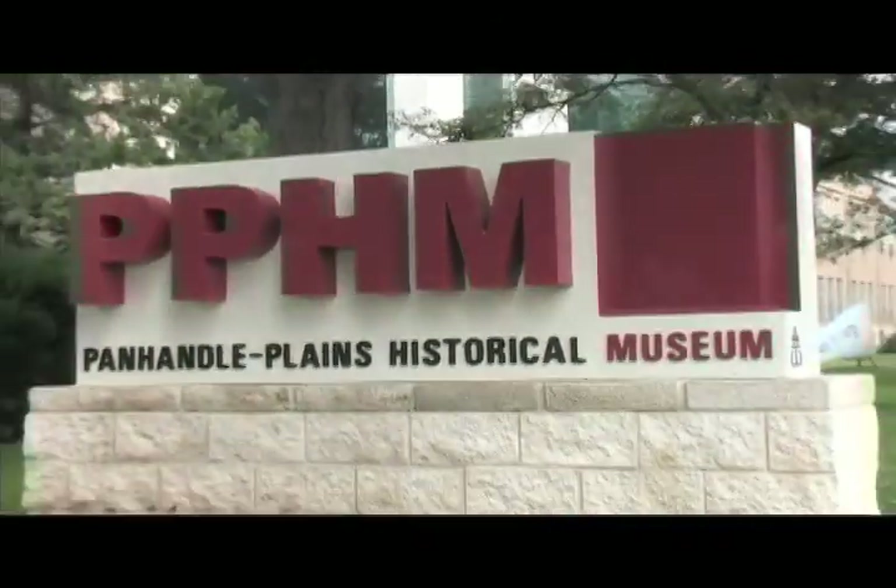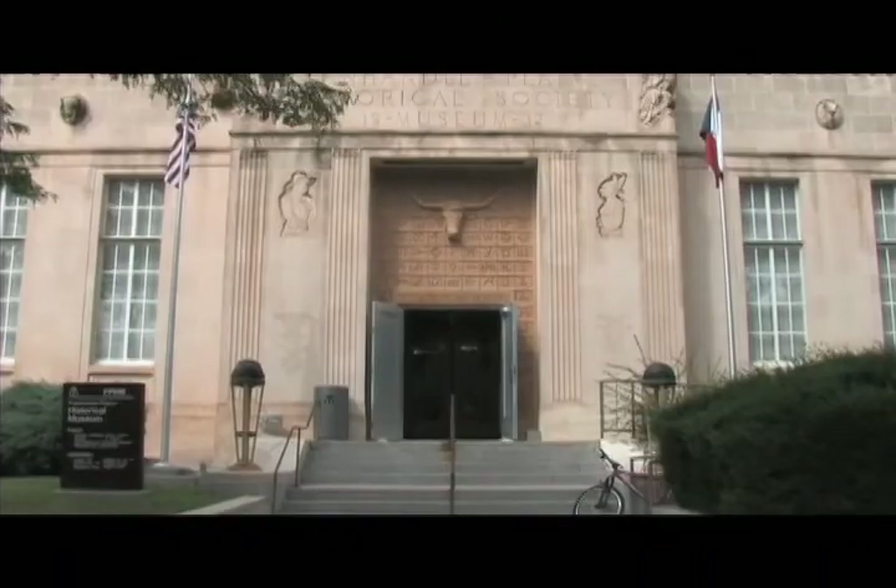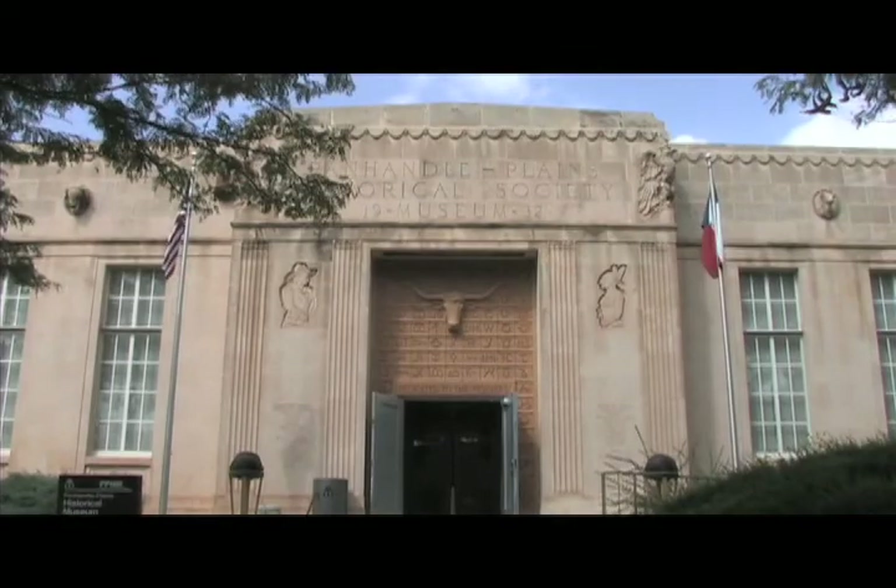Located in Canyon, Texas, just 15 minutes south of Amarillo and 15 minutes west of the Palo Duro Canyon.